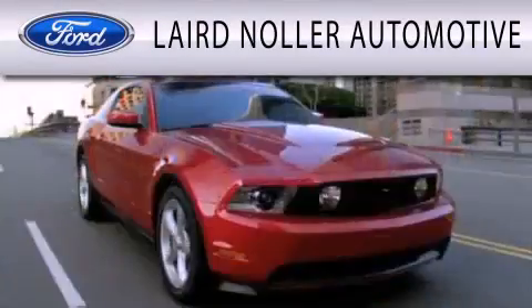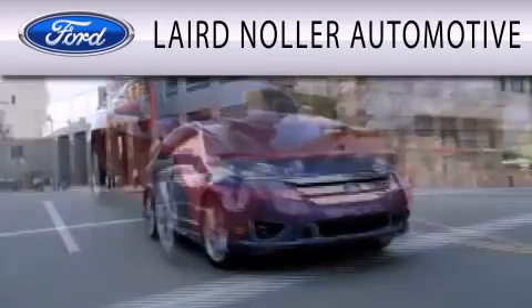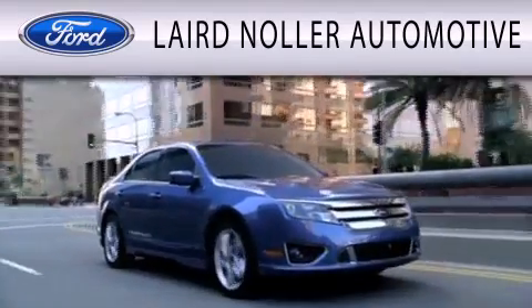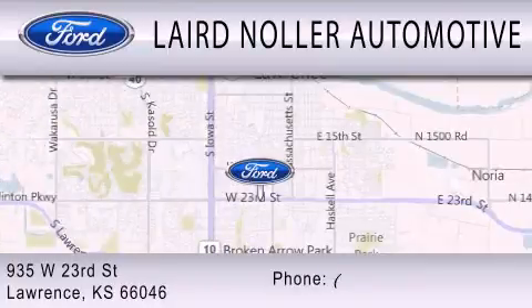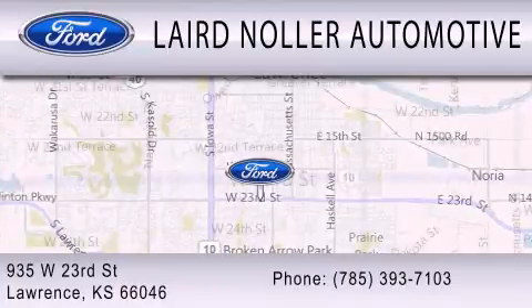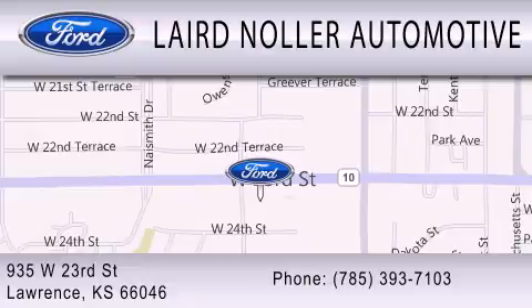Laird Nuller Automotive is dedicated to doing everything possible to ensure that the experience you have selecting your next vehicle is as pleasant as possible. We are located at 935 West 23rd Street in Lawrence. Thank you.